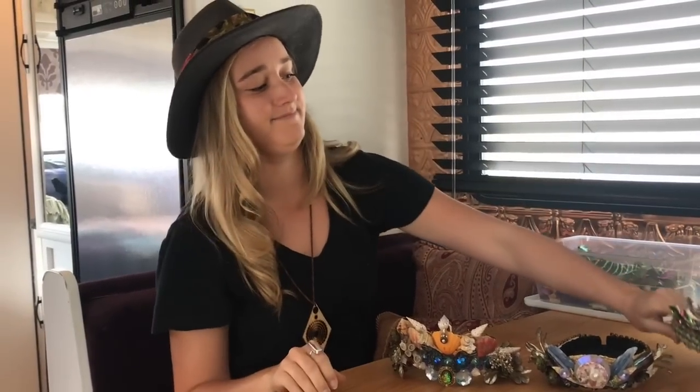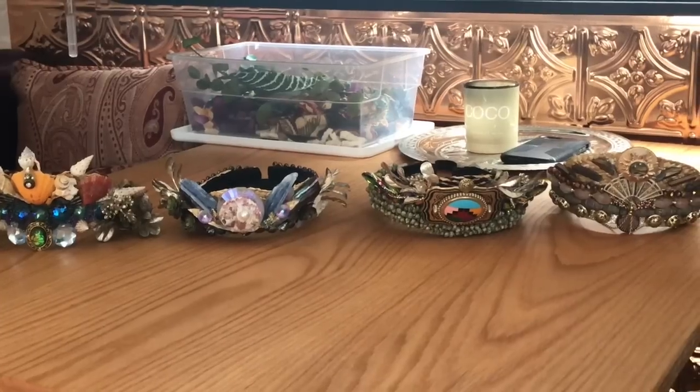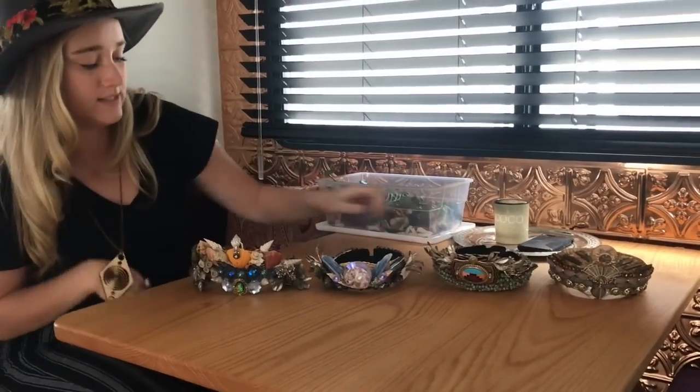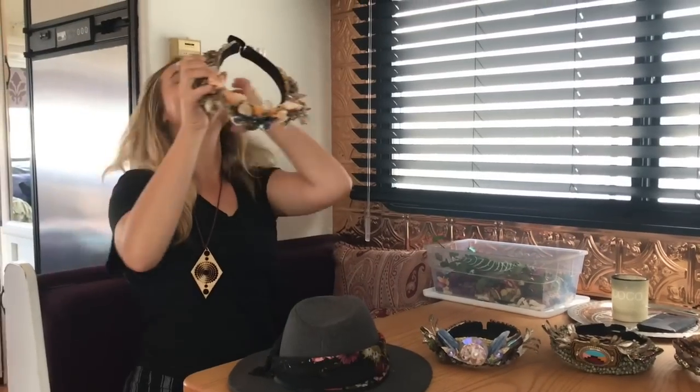If someone wanted to buy one of these, how would they go about doing it? I have a website - it's wearesunpeople.com - and I also have my blog, Freshly Fantastic, which is about this whole journey of me and my fiancé Ryan finding different materials as we travel. It's my creative outlet - cooking food on the road, finding stuff - it all correlates in a trifecta with Sun People, Freshly Fantastic, and me as a designer. I'd call those tiaras! Yeah, like crowns - this one is like a mermaid crown. They strap right on and you can rock out with them - they have a headband so they're meant to be danced in, go to festivals, have fun.